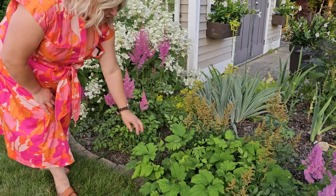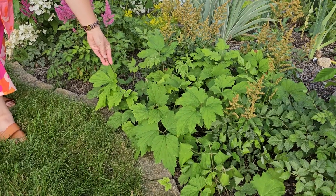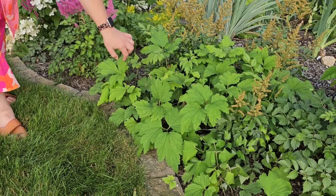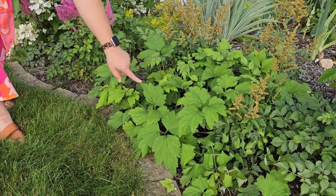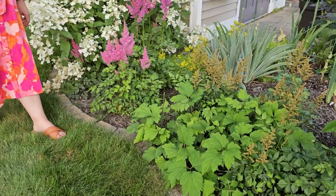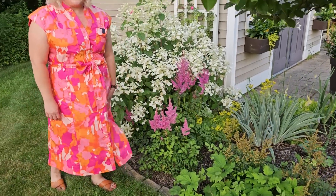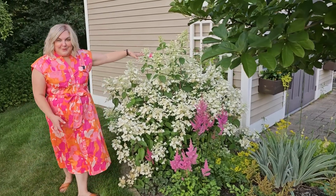My anemones have all started to leaf out, and I can see that I have a little bit of bunny damage here. It looks like they've been biting at these, which is always a little sad. I'll have to make sure to spray the anemones if I have any chance of getting any blooms.